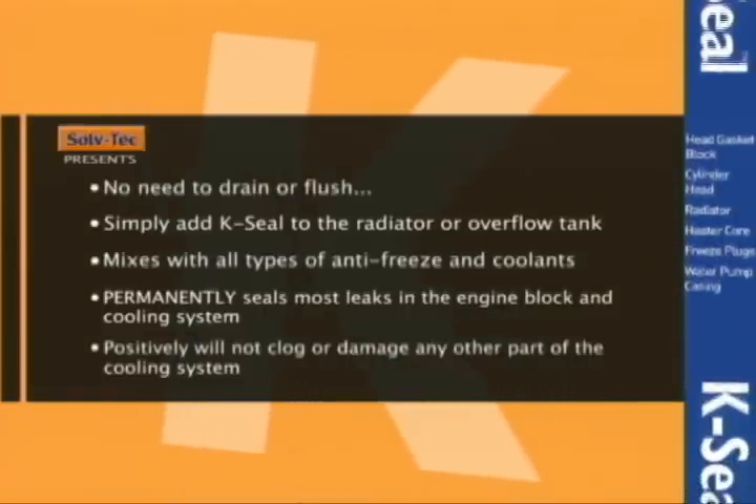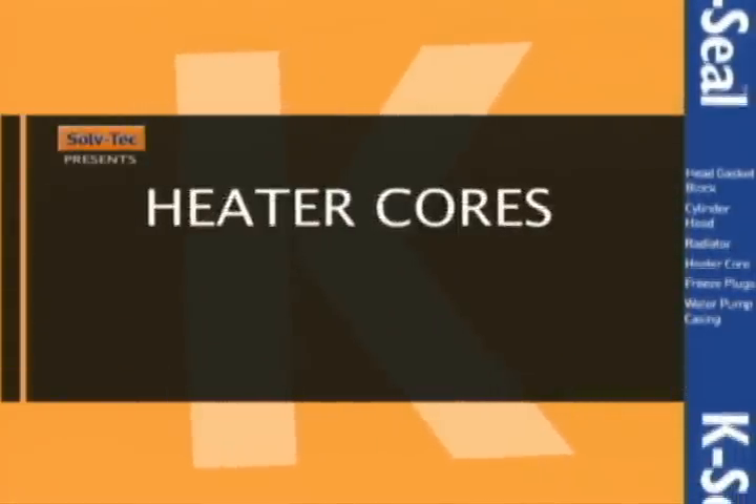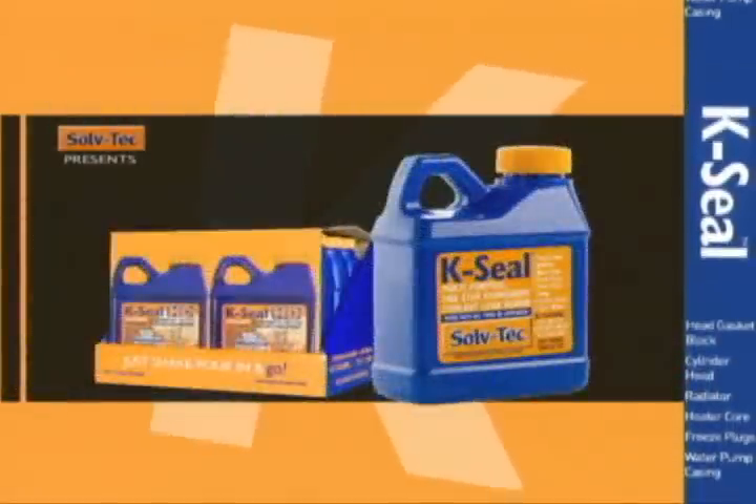K-Seal. Head gaskets? Not a problem. Cylinder heads? Radiators? Heater cores? Not a problem. Freeze plugs? Not a problem.